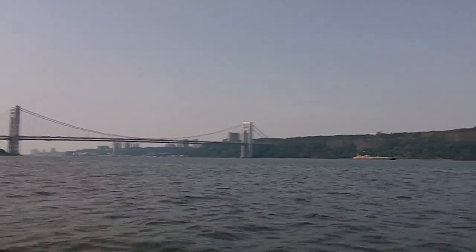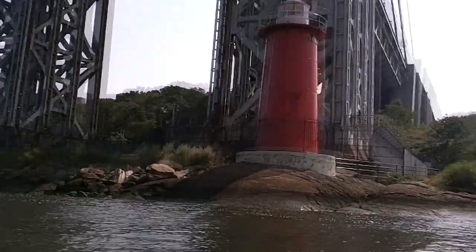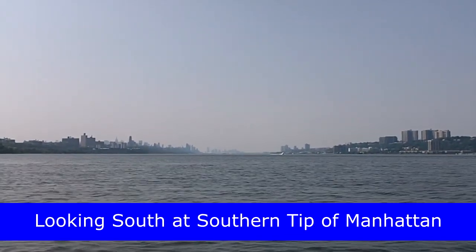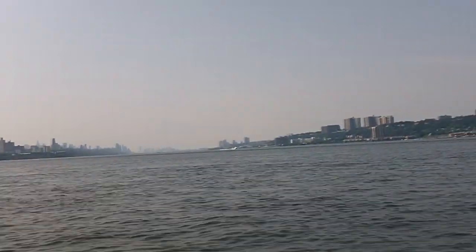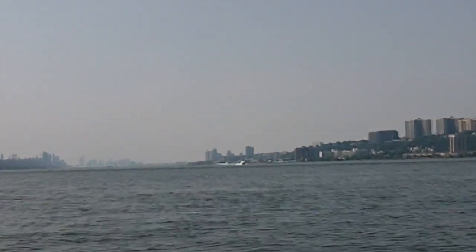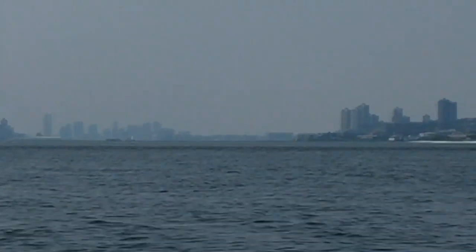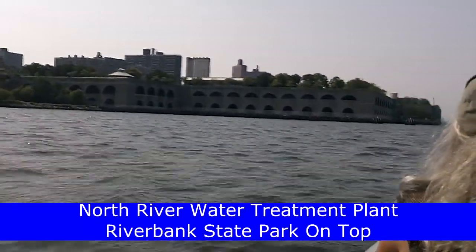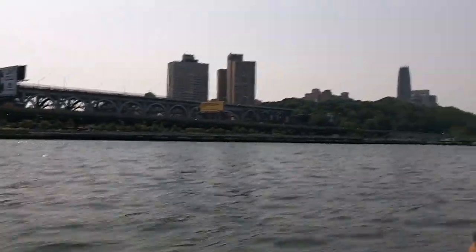Here we are again heading toward the George Washington Bridge, and underneath the George Washington Bridge there's a little red lighthouse that most people aren't aware of. Now we're going past the George Washington Bridge looking south down toward southern Manhattan on the left and Jersey on the right side. This is the North River Water Treatment Plant that caught fire in 2011, actually just a few weeks after we had gone past it.